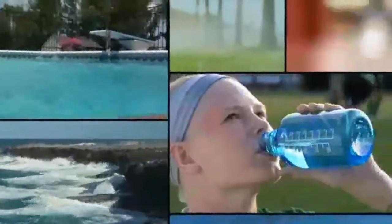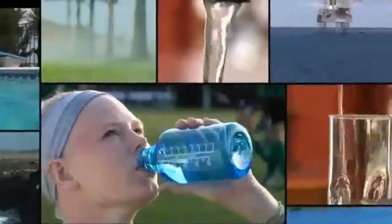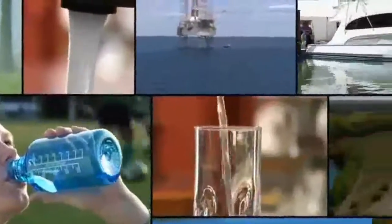We all know fresh drinking water is a critical resource. Whether it's in your home, whether it's on a recreational vehicle, on an oil rig, offshore 150 miles away, you can't survive without fresh drinking water.